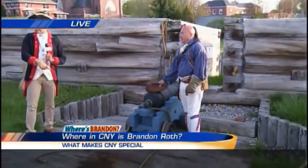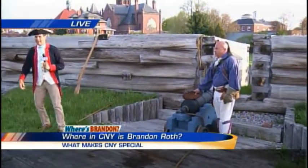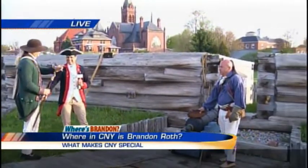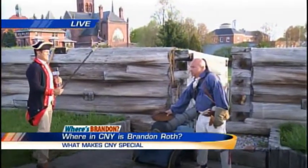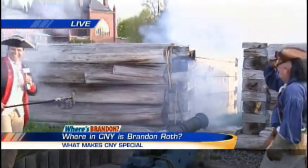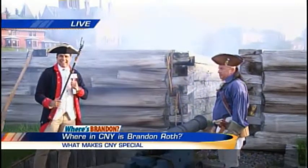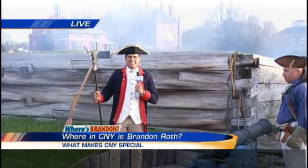I'm gonna try to fire it off. The lint stock is ready. We're gonna put that lint stock right into the powder. On the air, live. Fire! There you have it. The British are attacking here at Fort Stanwix in Rome. History coming to life!